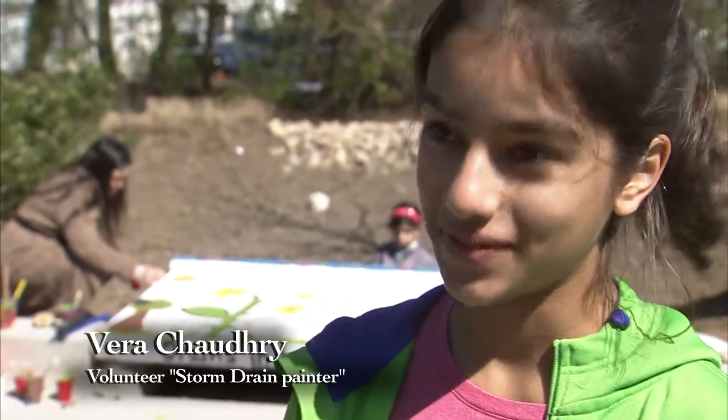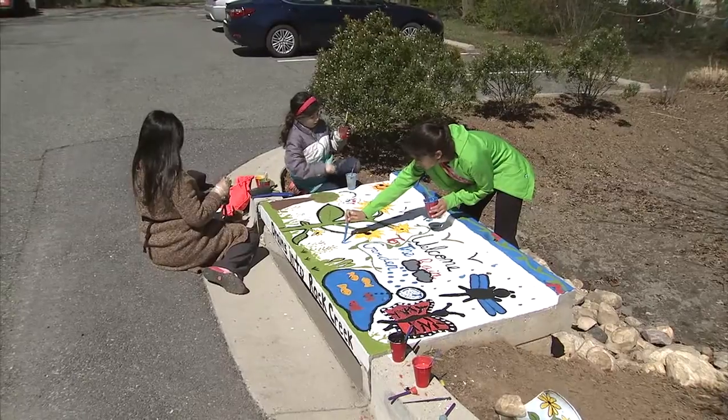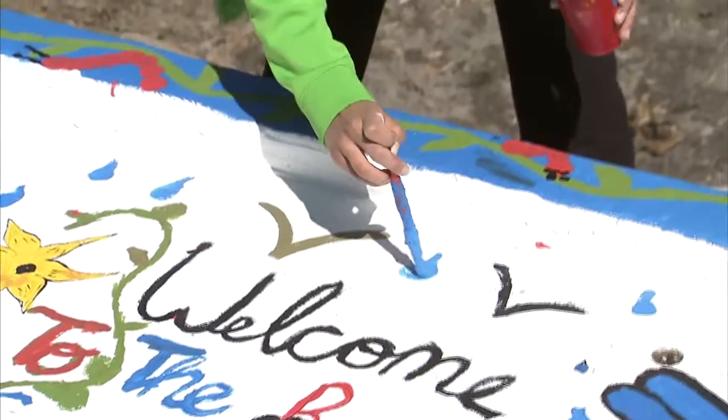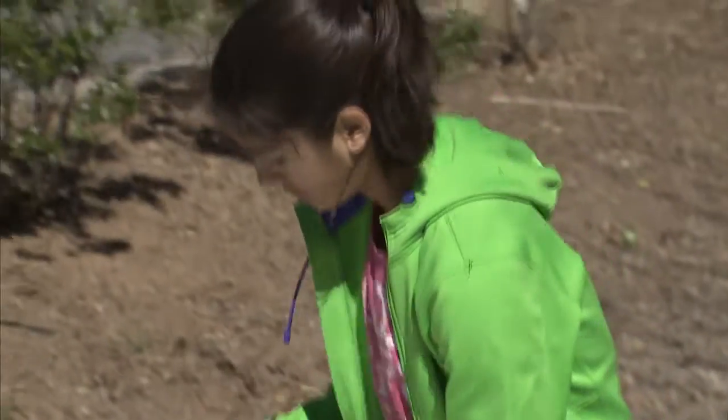It's been really fun and I've met so many new people painting all these little things. It's so cool because I like to think of myself as an artist. I love drawing, and doing it in an outdoor environment during spring break is a really fun experience.